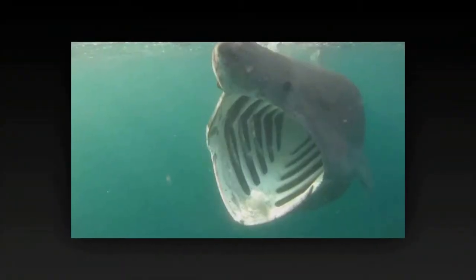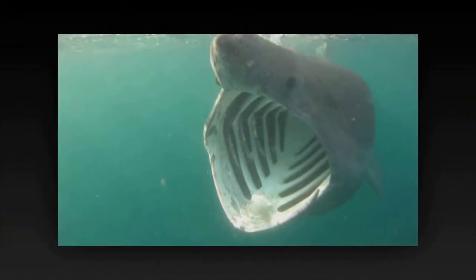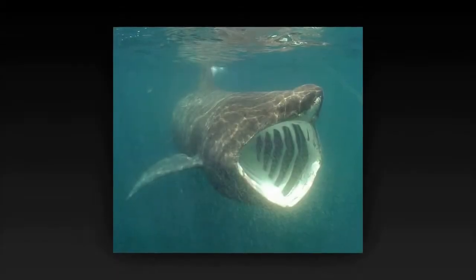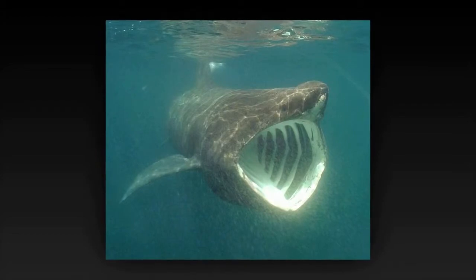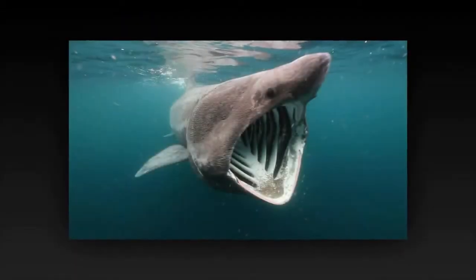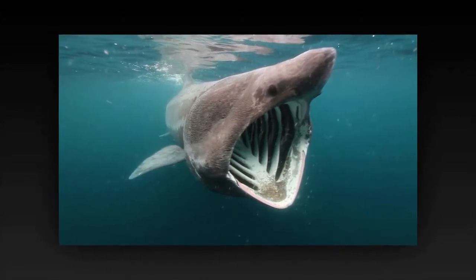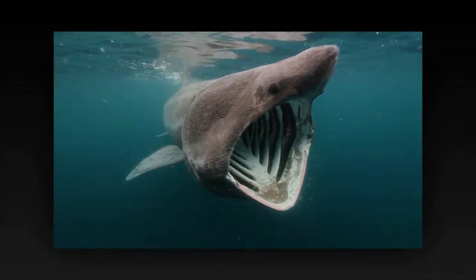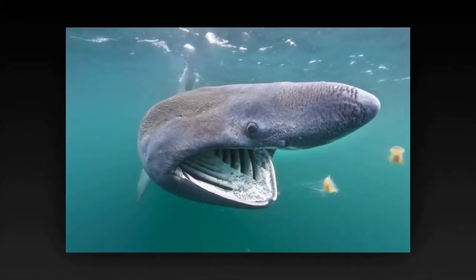Basking Shark. The basking shark is the second largest living fish, after the whale shark, and one of three plankton-eating sharks, besides the whale shark and megamouth shark. It is a cosmopolitan migratory species found in all the world's temperate oceans. It is a slow-moving filter feeder and has anatomical adaptations for filter feeding, such as a greatly enlarged mouth and highly developed gill rakers.